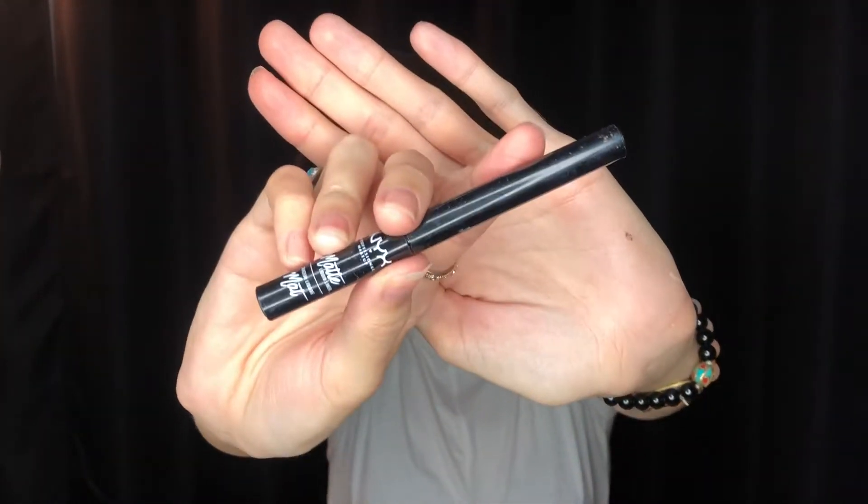My favorite liquid liner is NYX Matte Liquid Liner. Sometimes I use a tiny paintbrush to help with precision. Her liner in this photo is very very thin, so I'm hoping for the best.